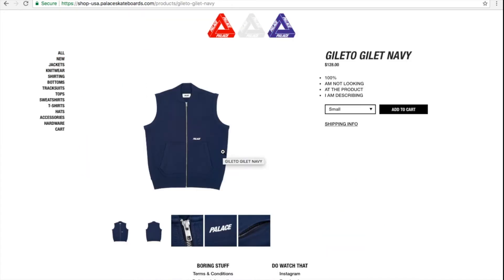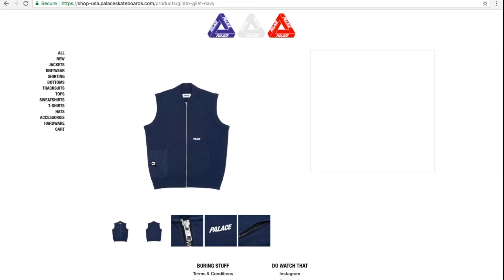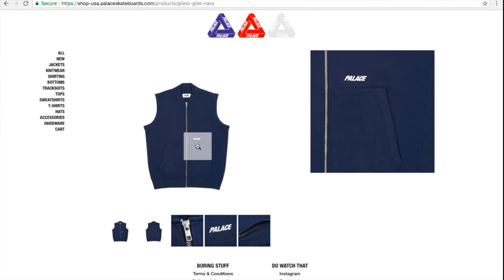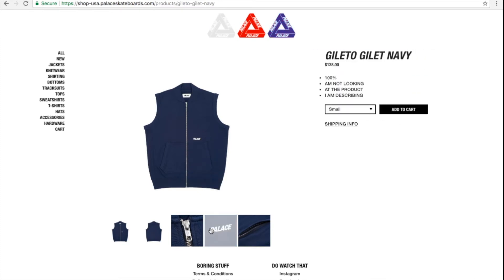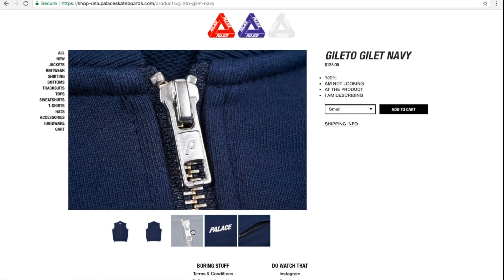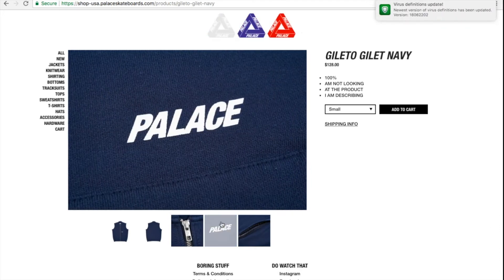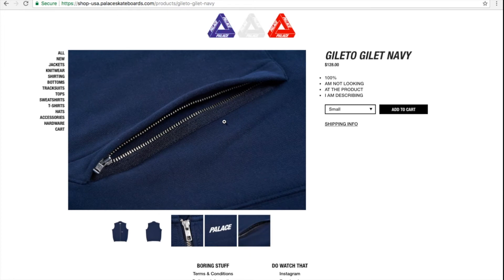Moving on to the next item — this is the gilet in navy for $428. You got the full zip with hand pockets separated by the zipper, Palace logo at the mid-section chest area, the Palace logo on the zipper pull, and a Palace imprint on the chest and hand pocket with zipper. They have all sizes left besides the 2XL.